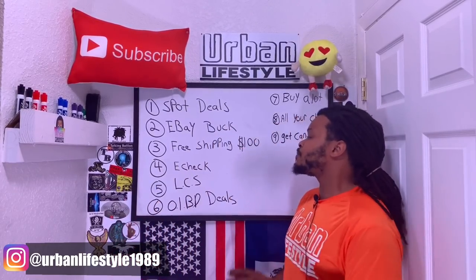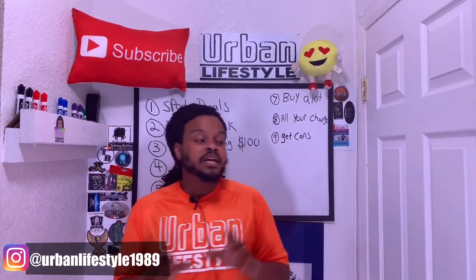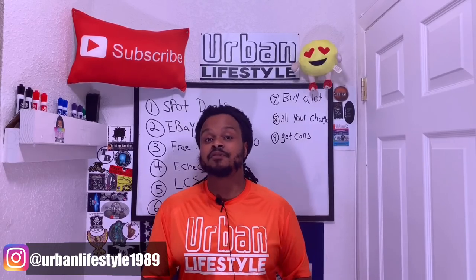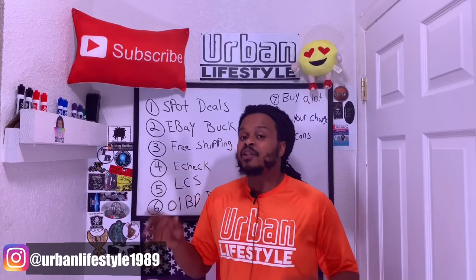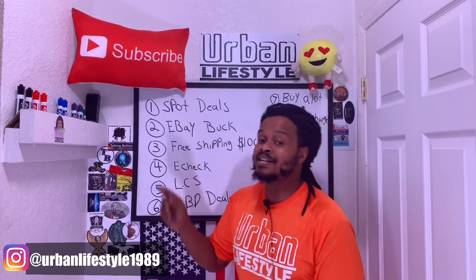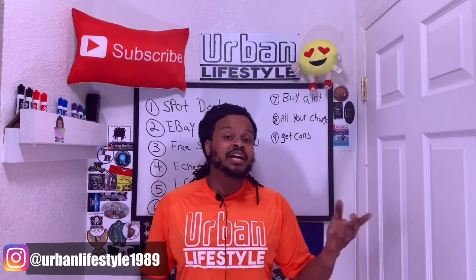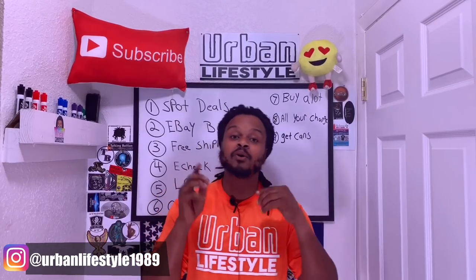Advantage number four — e-check. E-check stands for electronic check and it's very important. If you're buying gold and silver online and you just use a credit card, they're going to charge you a processing fee of 4%. To avoid that, you can send an e-check, a money order, or a personal check. E-check is the fastest of those options — it takes about three to four days to process, then they mail your order out. With a physical check or money order, you have to wait for them to actually receive it before they mail out your silver.